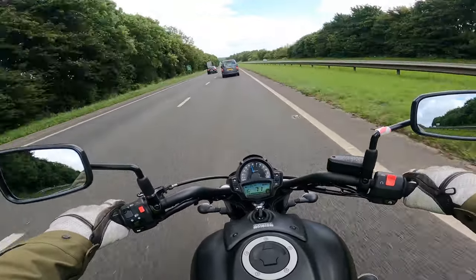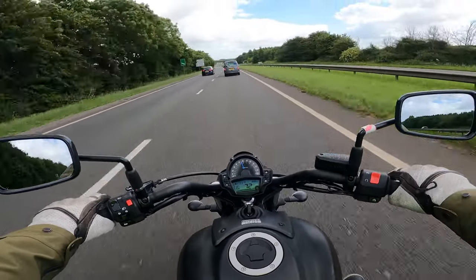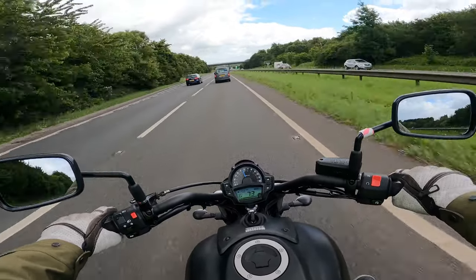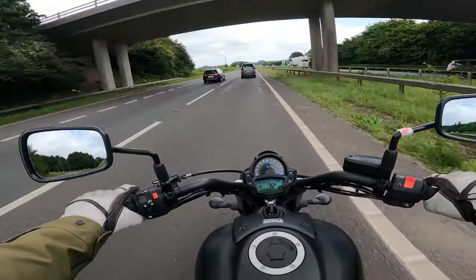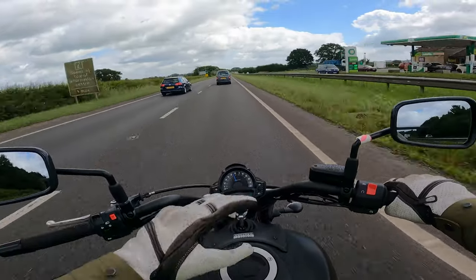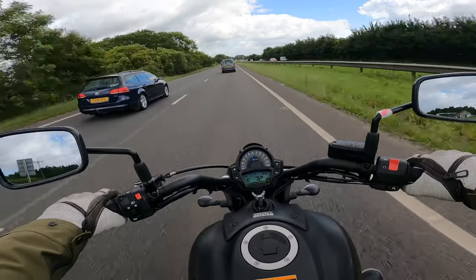There are some vibrations through the handlebars, and like I said, because there is no screen at all you do feel the full force of the wind. If you were going to do a lot of miles, I would highly suggest getting the touring screen. I know they do some shorter screens — you could try those out first, and at least then you've got the touring screen to escalate up to.